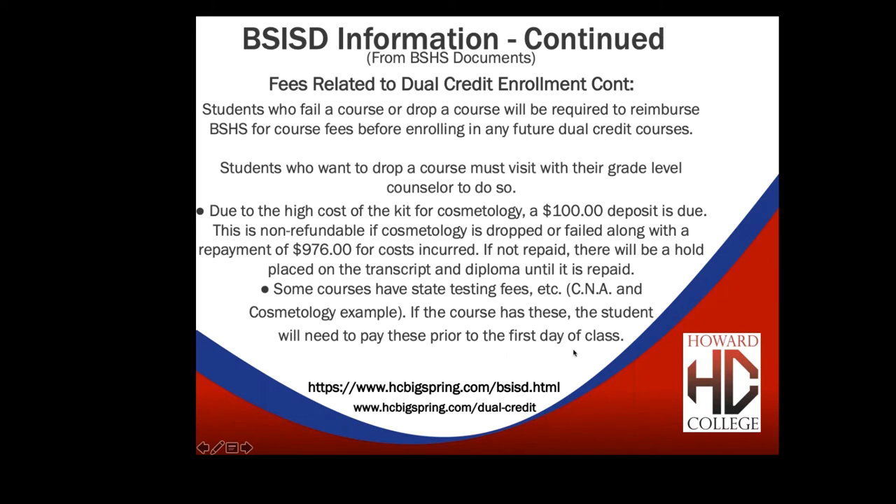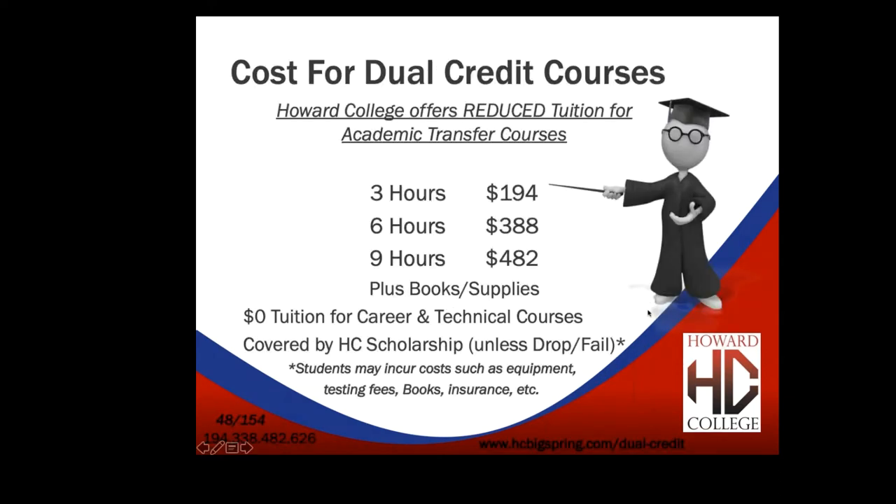For career and technical classes like criminal justice, welding, computer and business, and CNA, Howard College currently awards a scholarship to pay tuition. If you fail or drop the class, you may no longer be eligible for that scholarship in the future and will have to pay the regular dual credit price. Dual credit rates are greatly reduced — for a regular out-of-Howard-County student, one class at Howard College normally costs about $500. Students who must pay their own tuition must pay prior to the first day of class, with the absolute latest being Friday, August 21st at noon.